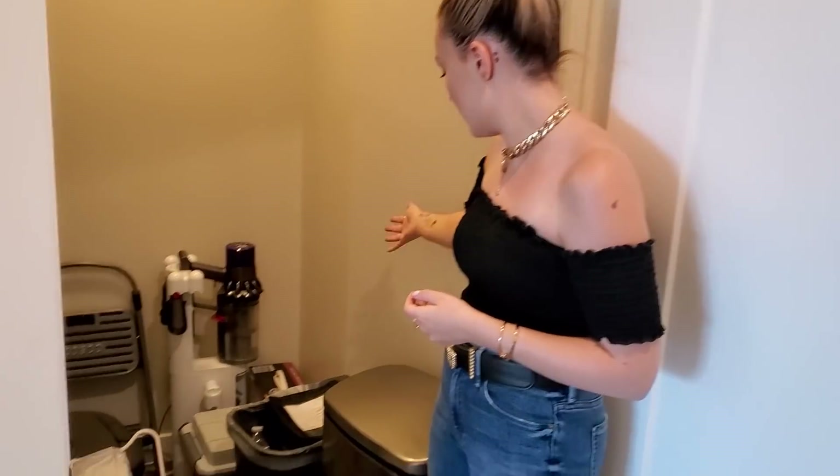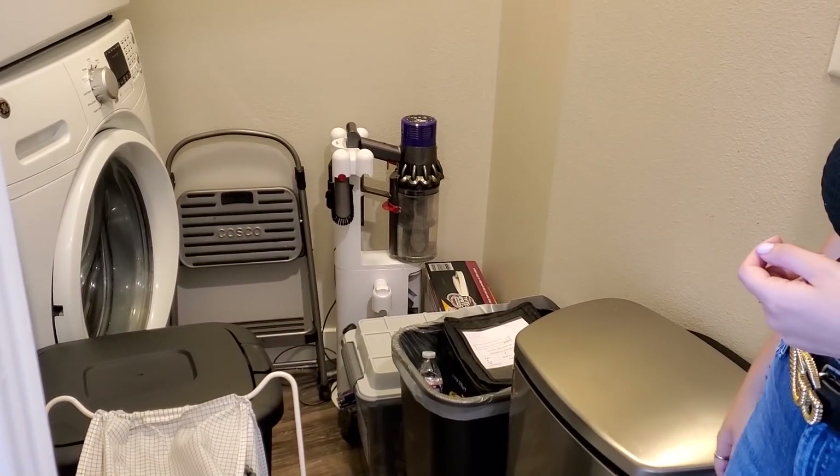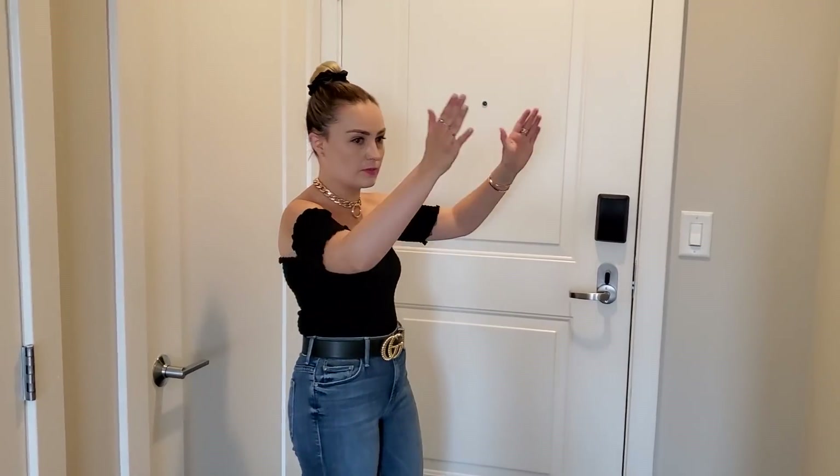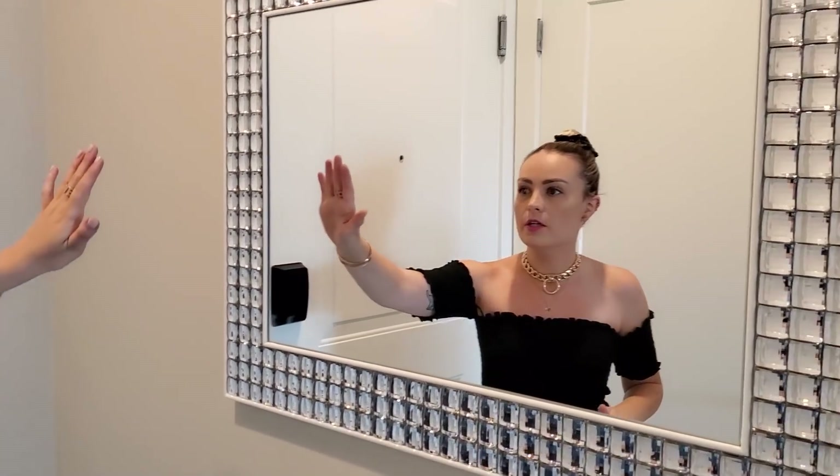In the laundry room we have the laundry basket, and Gallop's kibble is kept in here, Lavender's cat food, cleaning supplies, all that kind of stuff. Right across from there — I'm obsessed with this mirror. It is gorgeous.